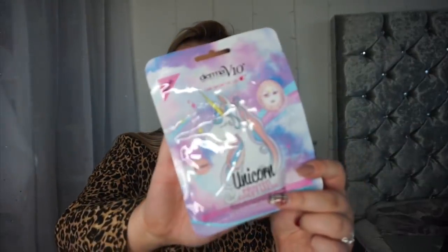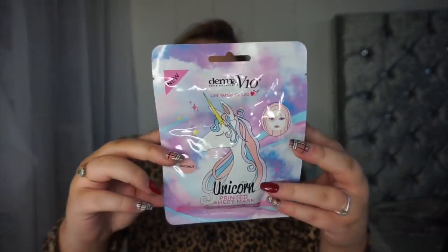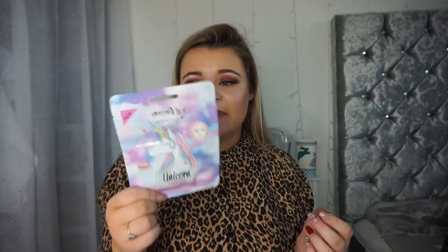I've actually had one of these before and I loved it — this is the Derma V10 Unicorn printed sheet mask in the scent coconut. Honestly if you're living near a Poundland, pick one of these up because they are so so good. Rub the oil into your skin after and it feels amazing — they definitely cleared my dry skin.